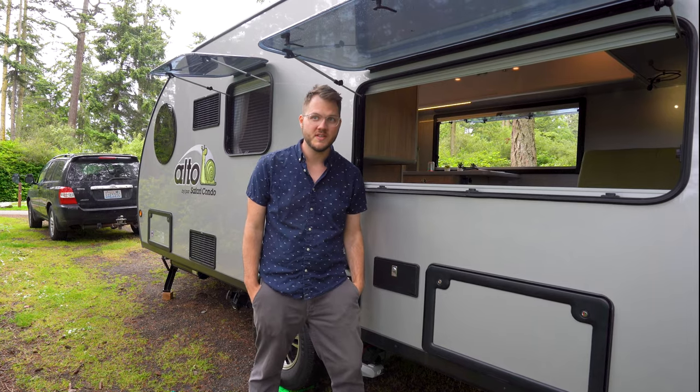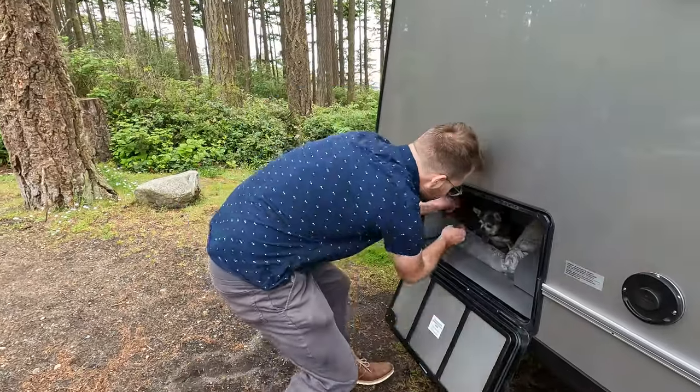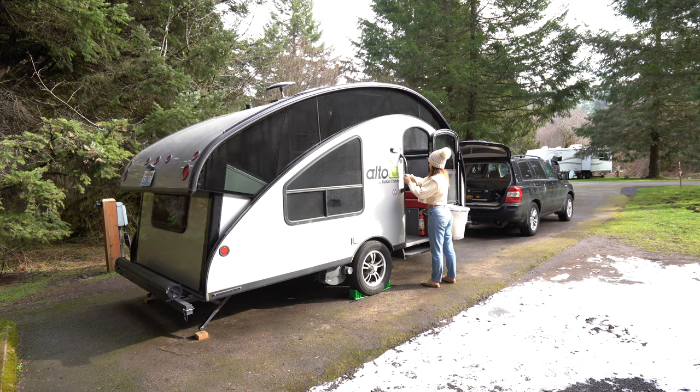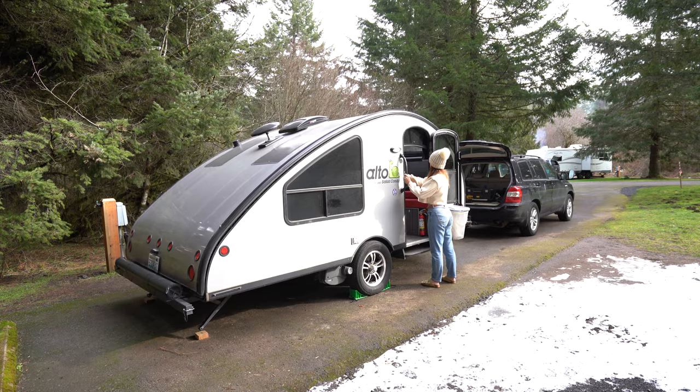Another huge difference is that the fixed roof models offer up to three times as much storage accessible from the outside of the trailer. The reason the retractable roof models don't have storage cubbies in the back is because when the roof collapses, the glass walls would effectively block access to any storage compartments.